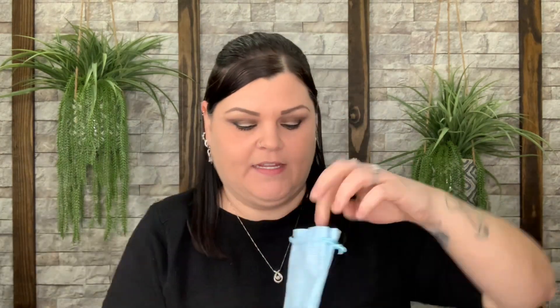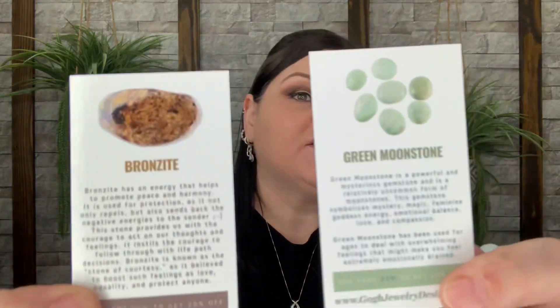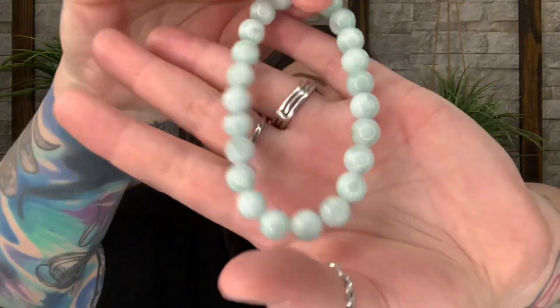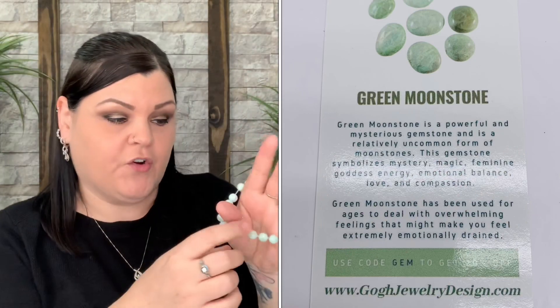I'm going to start with this little blue bag because I love blue. There are a few things in here, and there are cards — I really like these. I've gotten crystals from boxes before, but this one actually has a whole little info card, which is so much easier to keep with the crystal or use as a reference. Here are the two stones — let's go with the green moonstone. That is beautiful — I love anything with the word 'moon' in it.